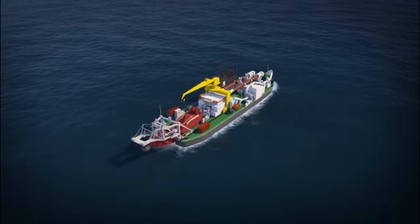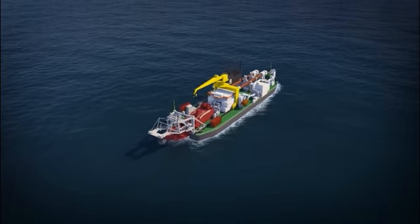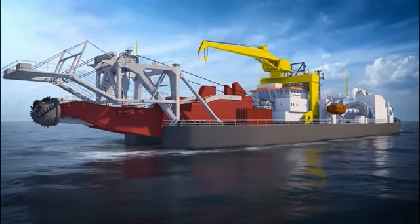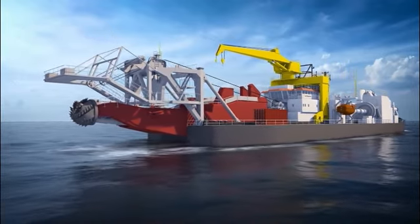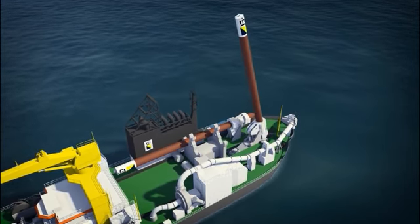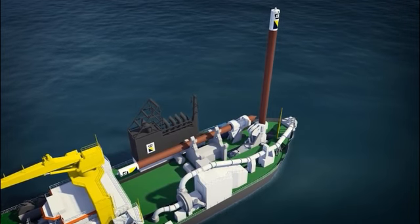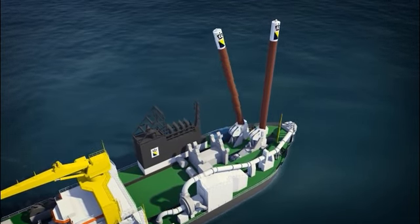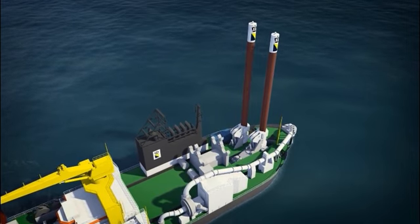Cutter suction dredgers are stationary, dismountable vessels equipped with a rotating cutter head. These powerful dredgers are used in dredging rock, clay, silt and sand. Boskalis deploys cutter suction dredgers in the construction and maintenance of ports, land reclamation and coastal defenses, riverbank protection, and in dredging trenches for pipelines.